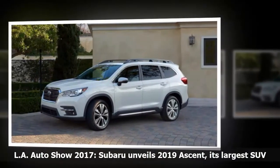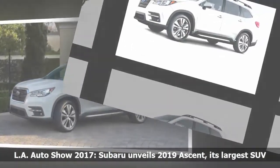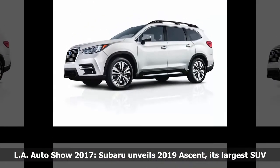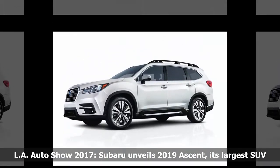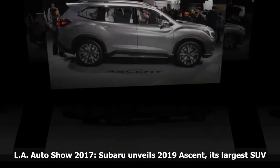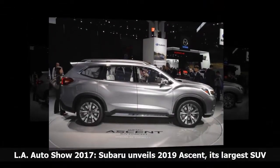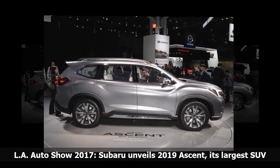The Ascent will compete with several other mid-size SUVs, including the Toyota Highlander, Honda Pilot and Ford Explorer. Subaru said it will not announce Ascent prices until next year, but that it will be competitively priced with its rivals, whose costs range from $30,000 to $40,000 depending on the trim.